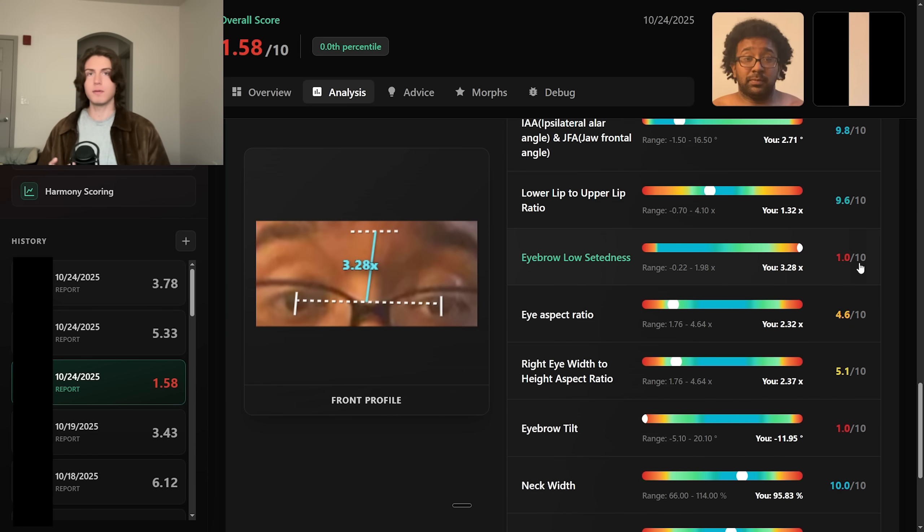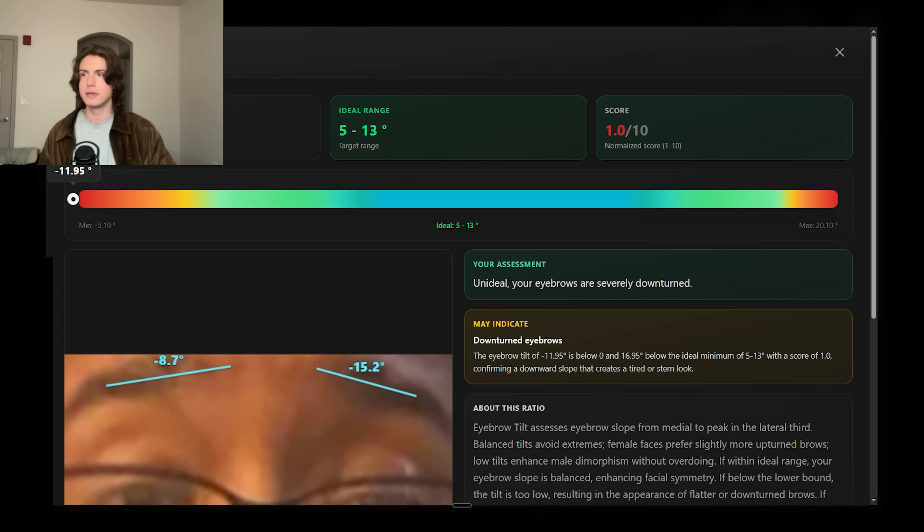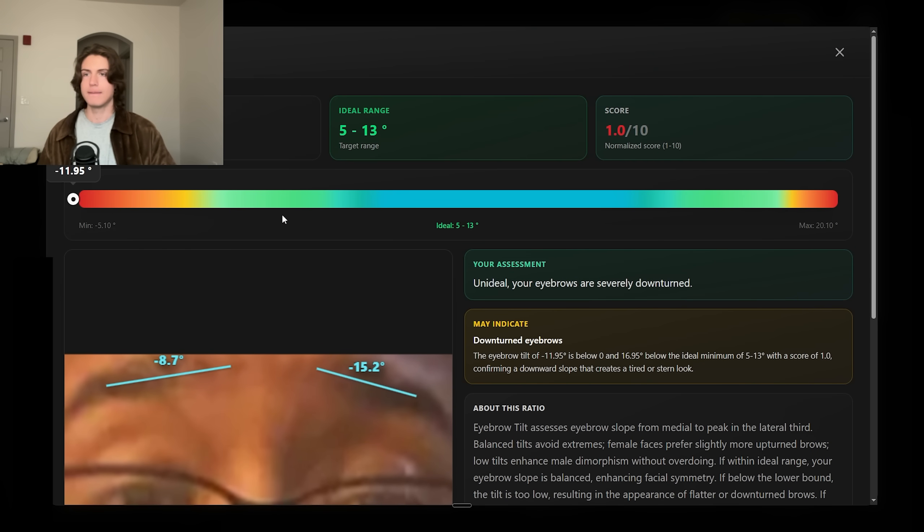On top of this, unfortunately his eyebrows are also super downturned, with an average of negative 12 degrees. It's literally going off the chart.